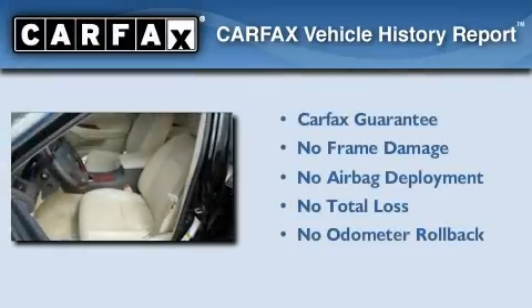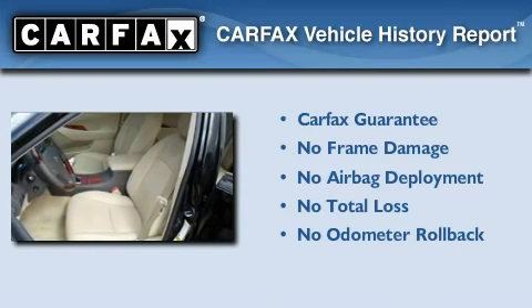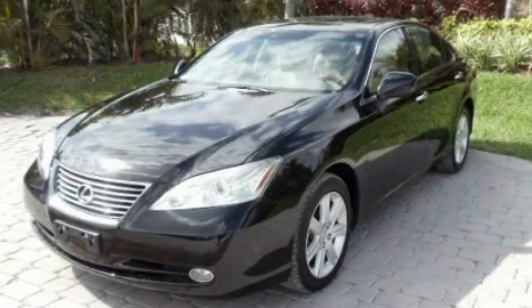Not to mention that this Lexus qualifies for the Carfax buyback guarantee. Contact us today to arrange your test drive.